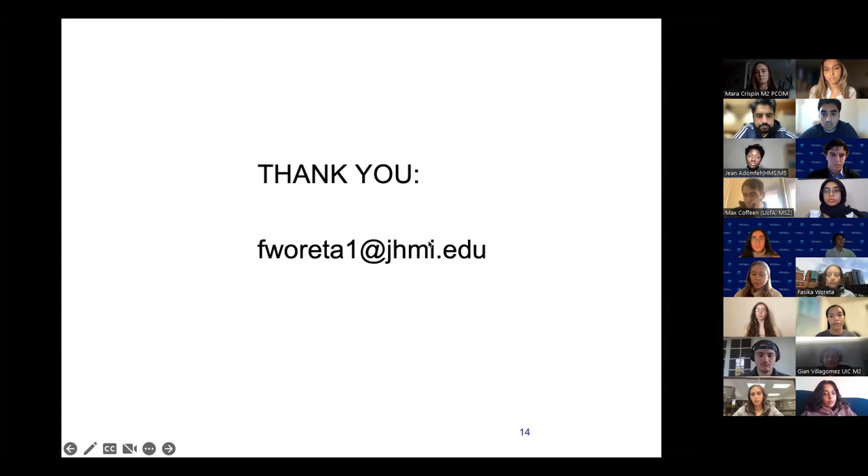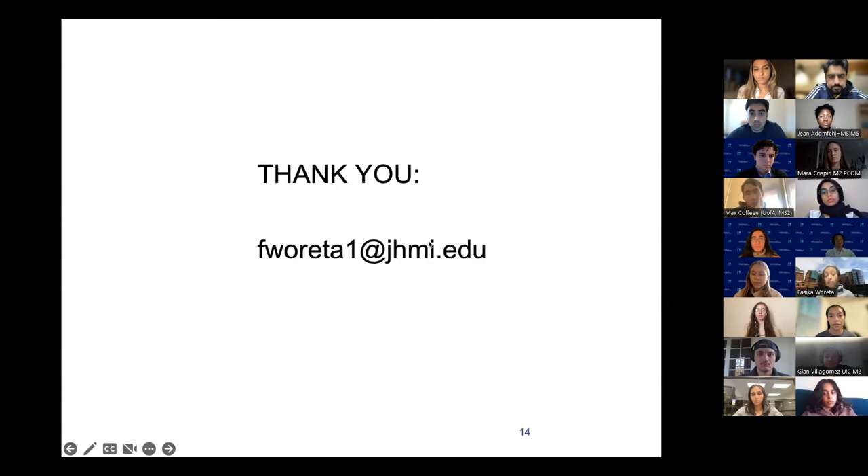Feel free to email me. There are three categories of students with lower match rates: DO students, international medical graduates, and re-applicants. Anyone in these three categories — please talk to us, talk to as many program directors as you can, and talk to everyone at your school, because the match rates are significantly lower for all three of these groups.